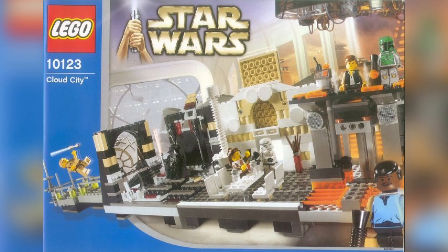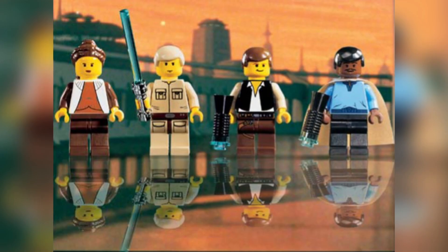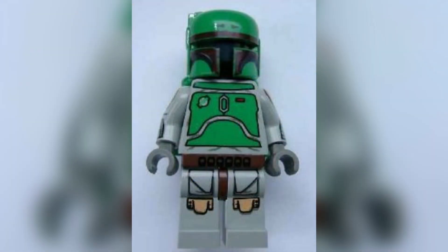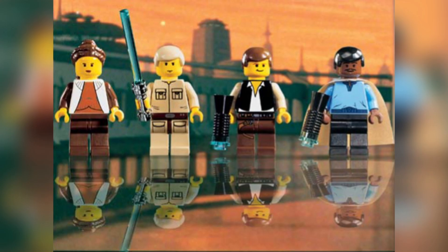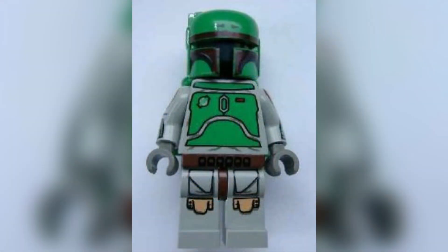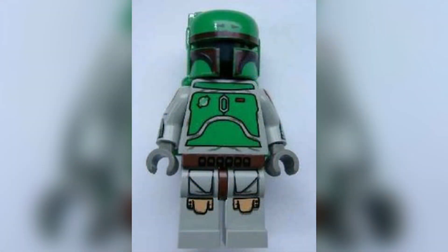A little set came out this year called 10123 Cloud City. It's only just the most sought-after LEGO Star Wars set ever made, with a value of over $5,000, containing three of some of the most valuable LEGO Star Wars minifigures ever made — with one of them being worth over $3,000. The actual build itself is kind of average, but it's really the minifigures that everyone likes this set for. The most famous being Boba Fett, which was the very first LEGO Star Wars minifigure to have arm printing. That's mainly why its value has skyrocketed.